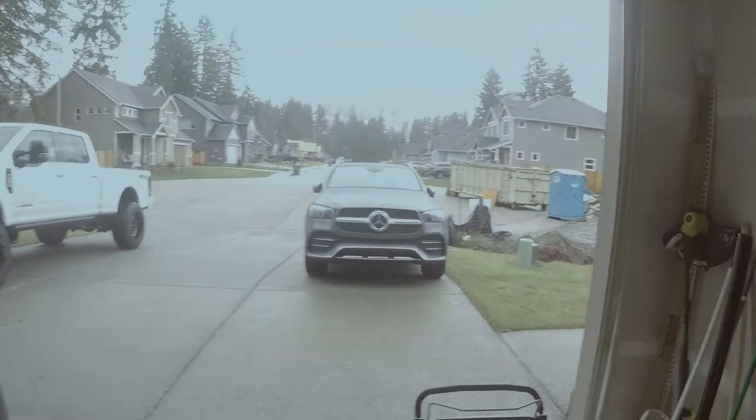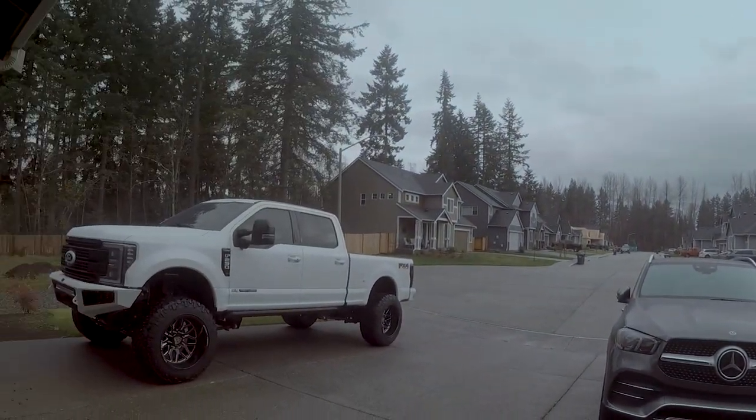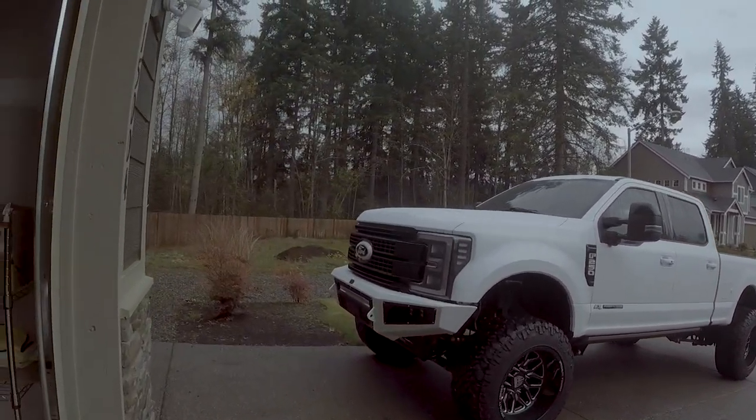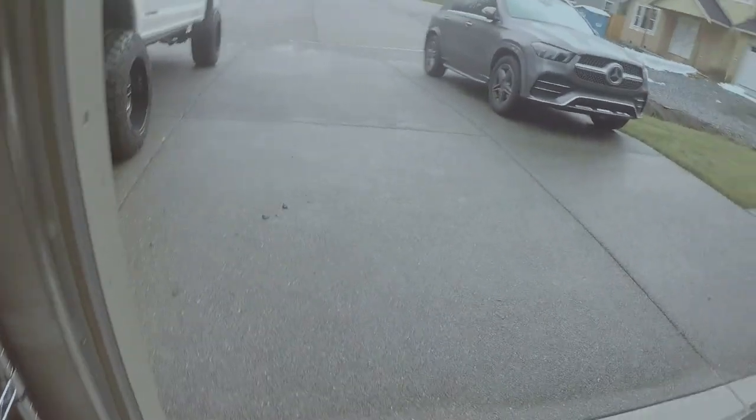We got a new vehicle for the garage. As you know, I live in Washington and the weather's not great this time of year. We have the Demon still — it's just hiding right here hooked up to the trickle charger because it probably won't be driven for the rest of the winter. It looks really orange here but it's actually red. We've still got the Mercedes.